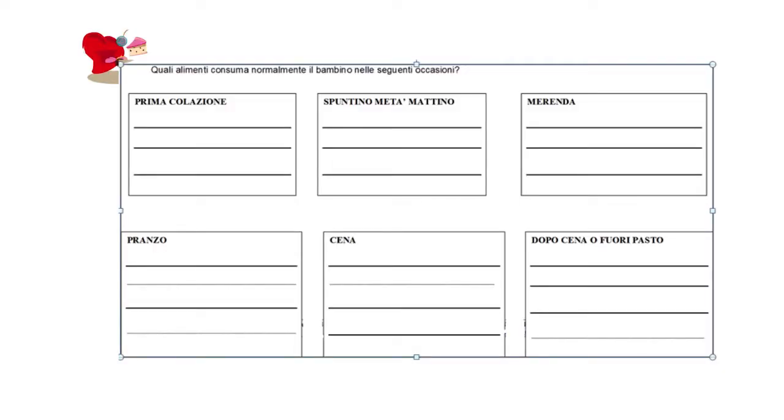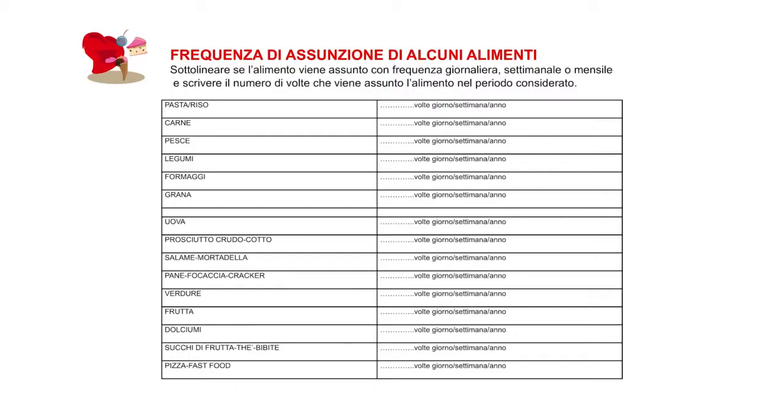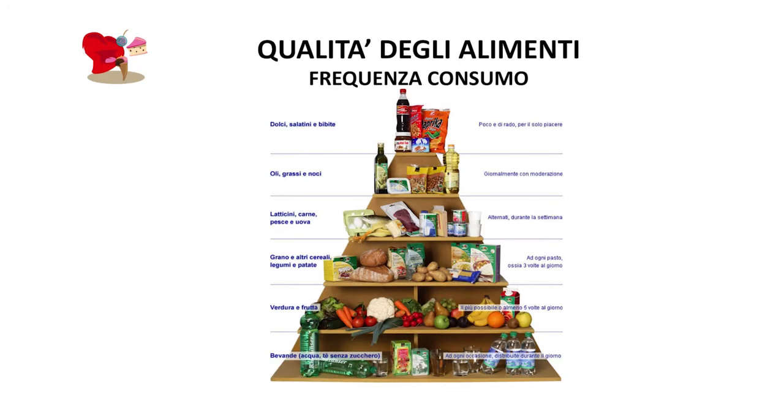Ognuno di noi utilizza degli strumenti, però in linea generale facciamo delle domande che ci aiutano ad avere informazioni su quello che è il modello alimentare del bambino: il numero dei pasti, il numero degli spuntini, la presenza dei fuori pasti durante la giornata, informazioni sulla qualità alimentare. Chiediamo con che frequenza vengono utilizzati alcuni alimenti piuttosto che altri, com'è l'alimentazione del bambino rapportata alla piramide alimentare.